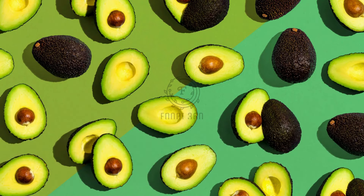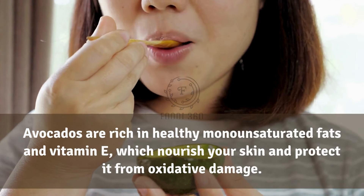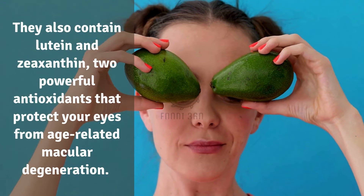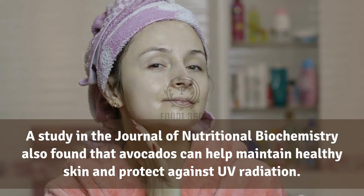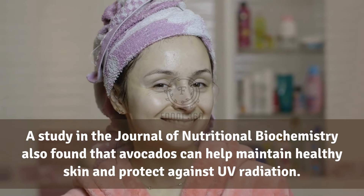3. Avocados. Avocados are rich in healthy monounsaturated fats and vitamin E, which nourish your skin and protect it from oxidative damage. They also contain lutein and zeaxanthin, two powerful antioxidants that protect your eyes from age-related macular degeneration. A study in the Journal of Nutritional Biochemistry also found that avocados can help maintain healthy skin and protect against UV radiation.